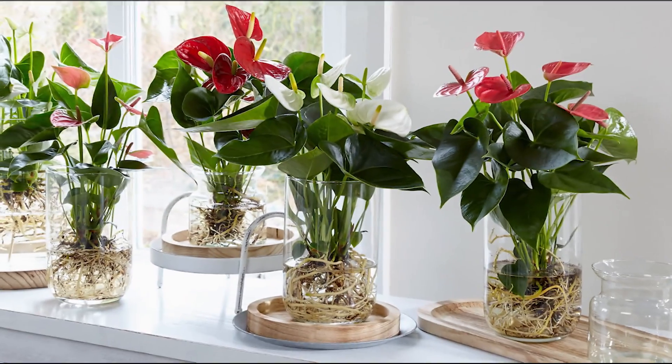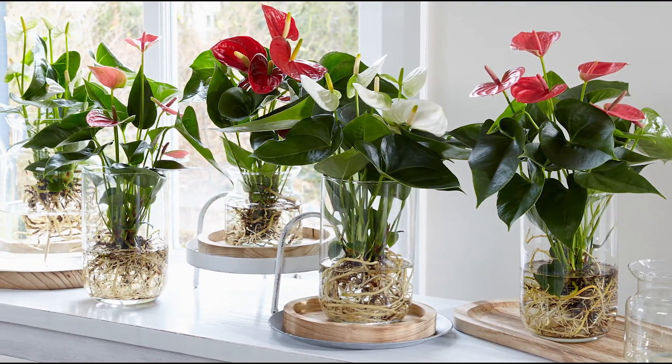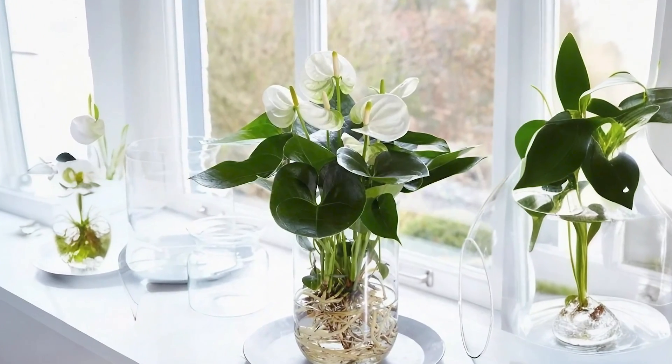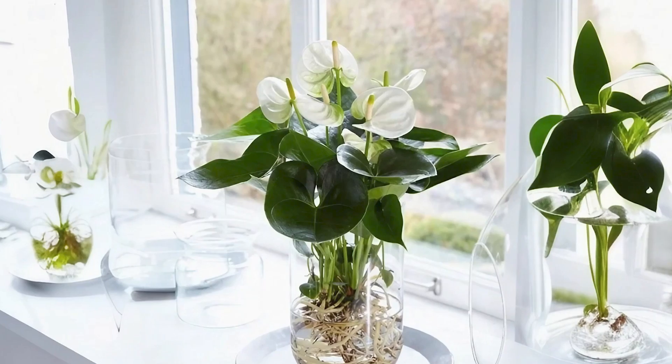Anthurium: Place the anthurium plant in a container, ensuring that the roots are fully submerged in the water. Be careful not to submerge the leaves or stems, as this can lead to rot.